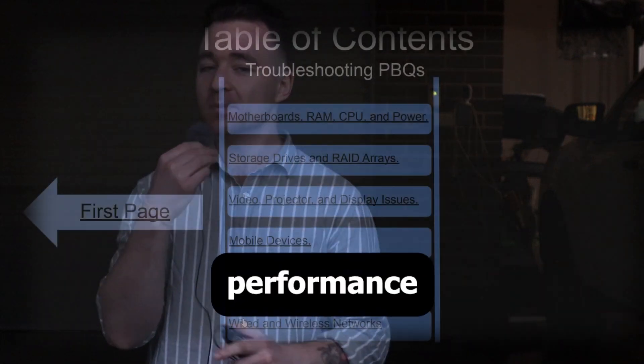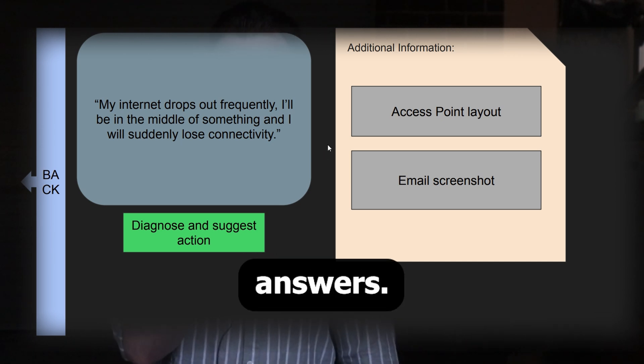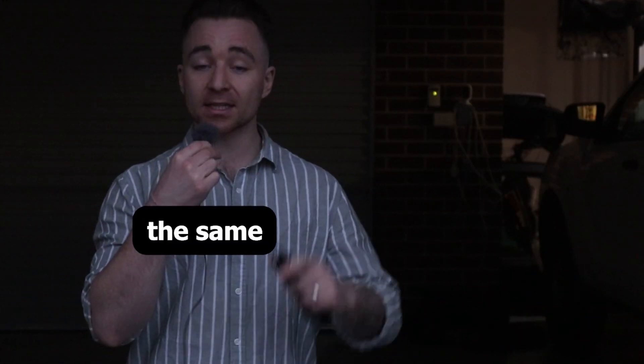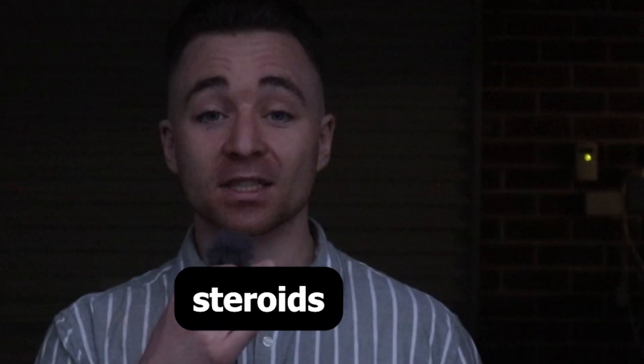On top of that I have my performance-based questions simulation, which is a cool little clickable thing where you click the buttons, solve the problems, and you're not relying on multiple choice answers — you're actually having to solve the issues yourself. And for the 1102 I have the same learning guide as the 1101, only I took everything that people loved about the first one and essentially put it on steroids.